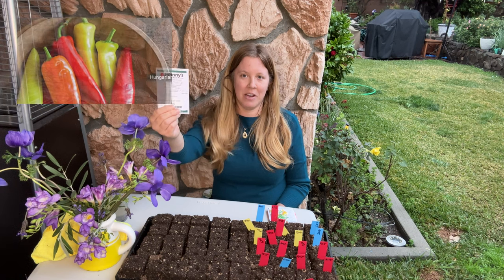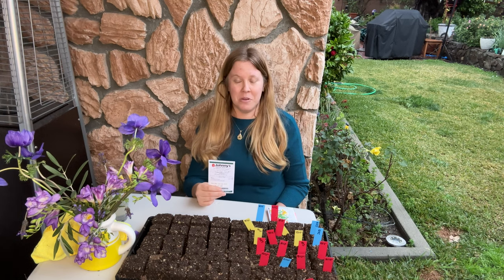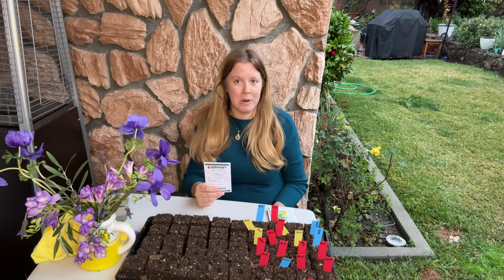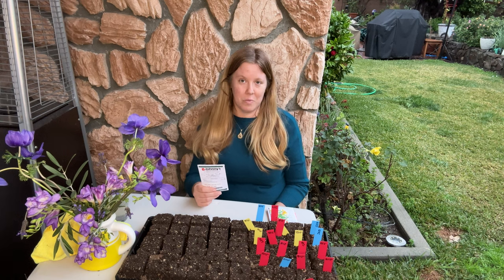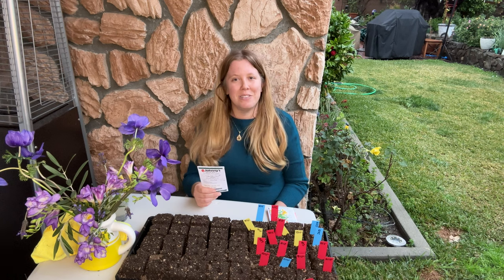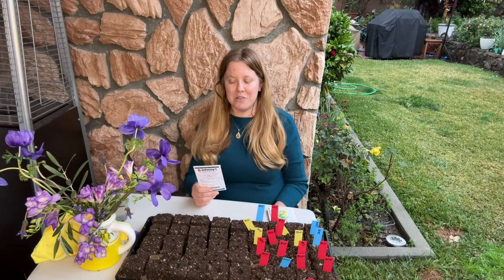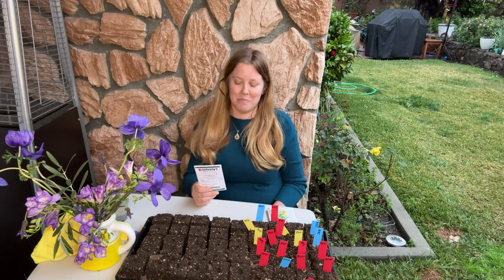Next up we have the Hungarian hot wax pepper from Johnny's Seeds. This is a great one if you're living in a cooler environment — many people swear by it in colder climates because it matures very early, even in cool and wet weather. Here in Southern California we've been having a lot of cool and wet weather, so I wanted to try it out. These are supposed to be absolutely beautiful, coming in a range of colors — starting yellow, then turning orange, and then red.